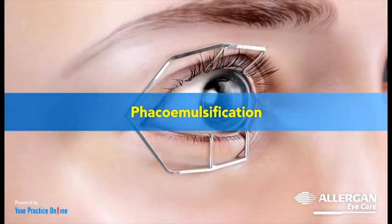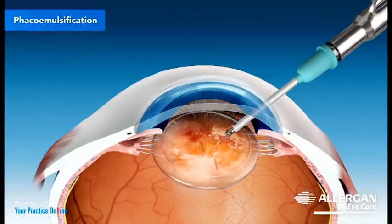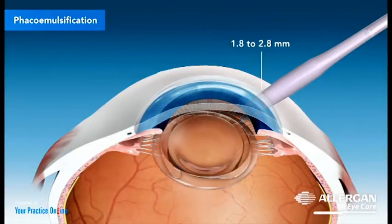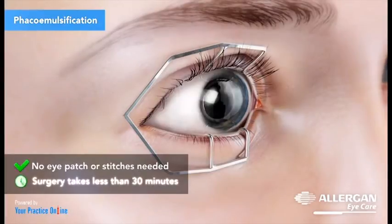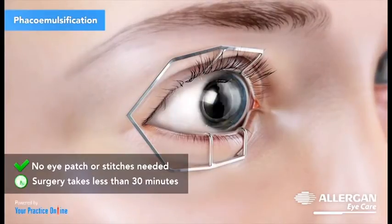The most common procedure used is phacoemulsification, where your surgeon uses an ultrasound probe to break up the lens, which is then removed by suction. The advantage is that the incision is very small — around 1.8 to 2.8 mm — depending on the choice of lens, foldable or non-foldable. The incision heals on its own and does not require any eye patch or stitches. This surgery takes less than 30 minutes.